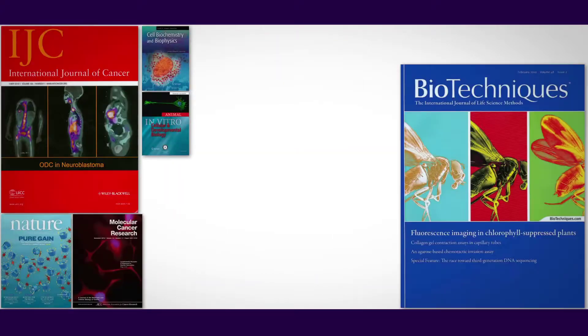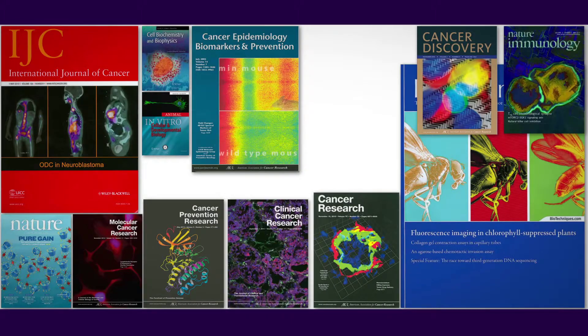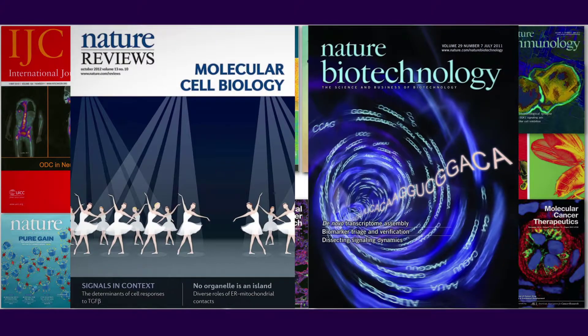Many journals, as well as the NIH, are requiring or strongly recommending the authentication of cell lines for publication and funding.